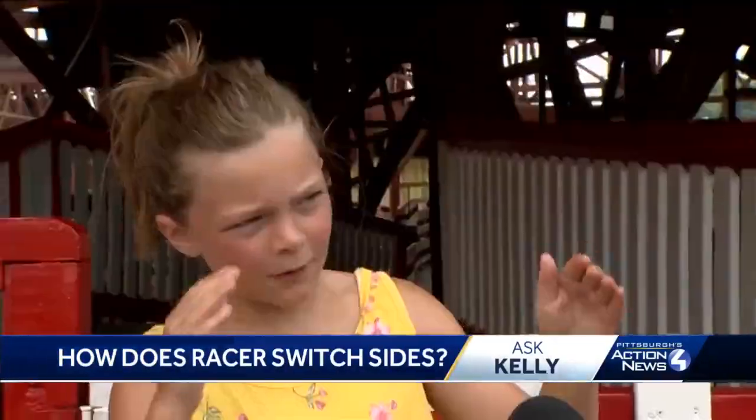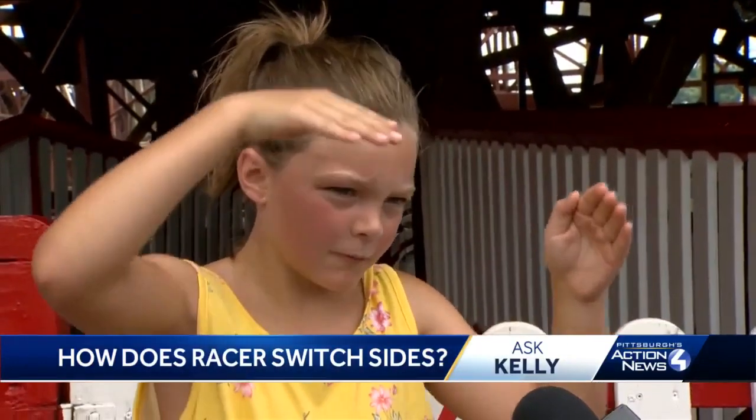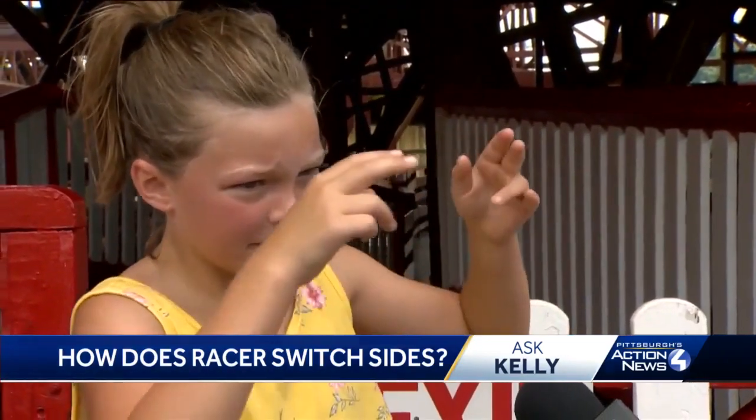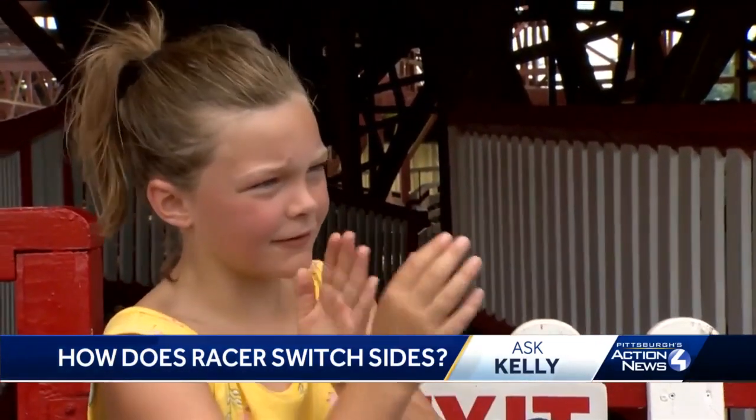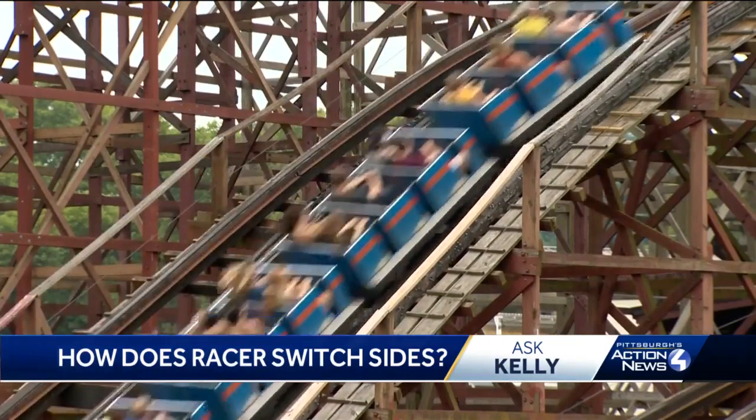Let's see what Lacey determined. On one of the turns, we kind of went like this, but you couldn't really see it — so we just switched tracks. When I pressed her further about the tracks switching, I realized we may want to consult with a different kind of expert.